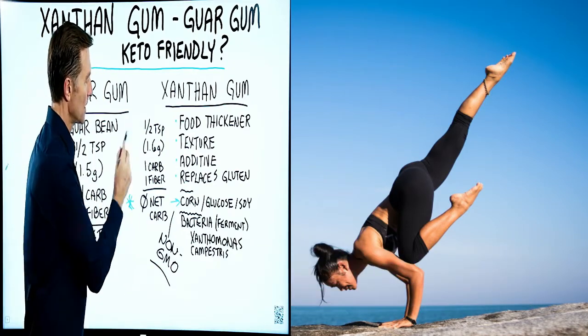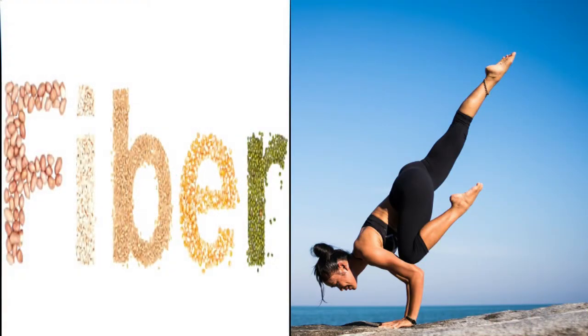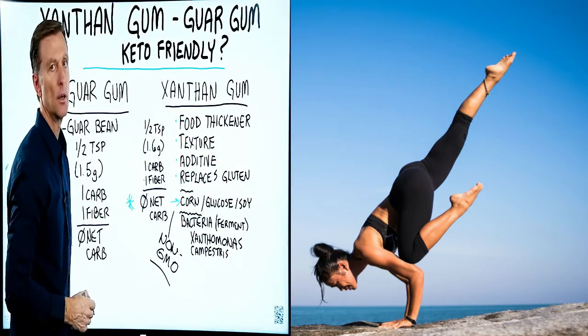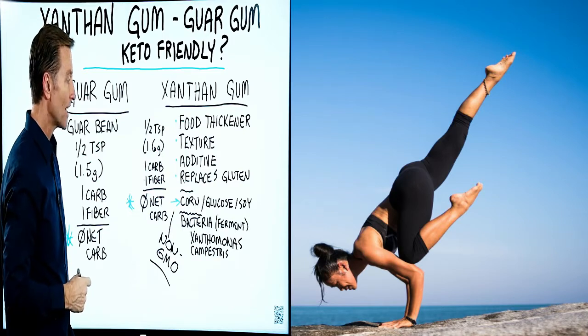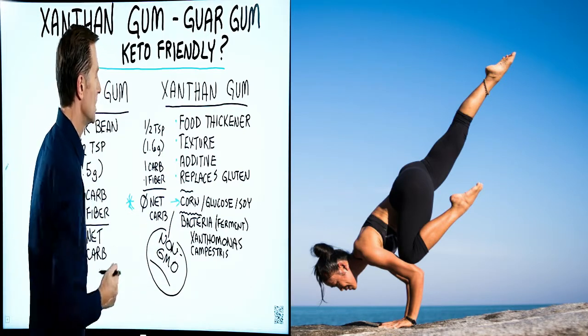One half teaspoon — 1.6 grams — equals one carb, but it also has one gram of fiber, giving you zero net carbs. So it will not affect your blood sugar. Yes, xanthan gum is keto friendly, but make sure it's from a non-GMO source.